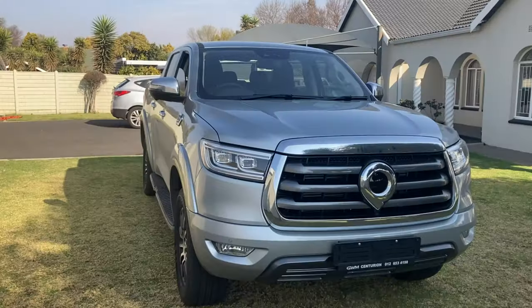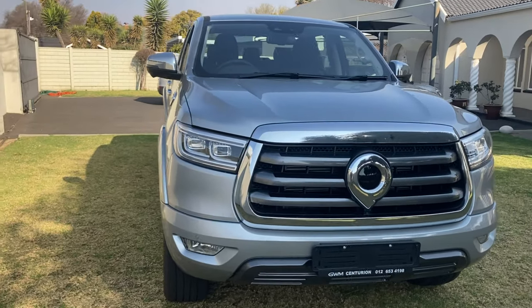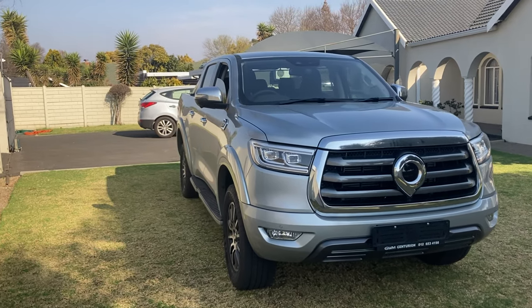So should you buy a P-series? Are GWM finally competitive in the bakkie market? In a way, yes — it is the best bakkie in the class, because it has the features of a Mercedes at half the price of a Ford Ranger or Hilux. With the Hilux factory closed, if you're looking at a Ranger or Hilux, don't be afraid to consider one of these. The P-series wins in my book with its good equipment, great price, great interior, good load bed capacity, and good space in the back. China is finally competitive in the lucrative bakkie market.